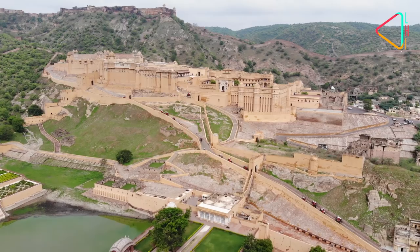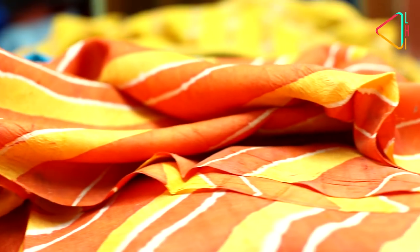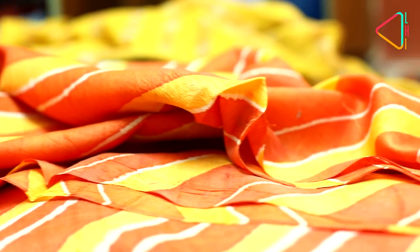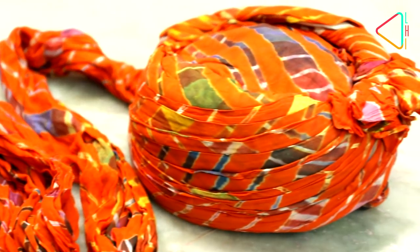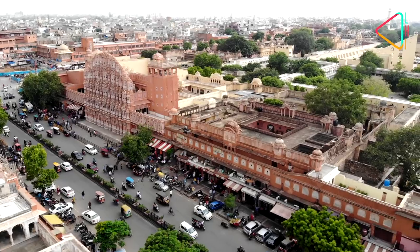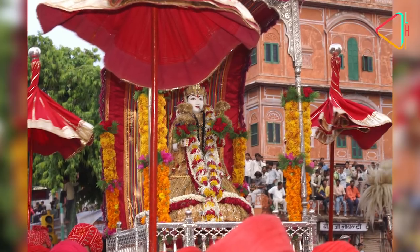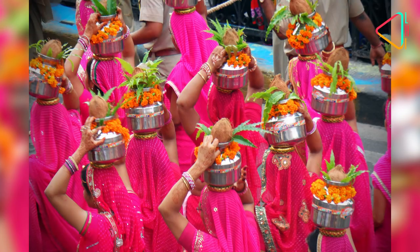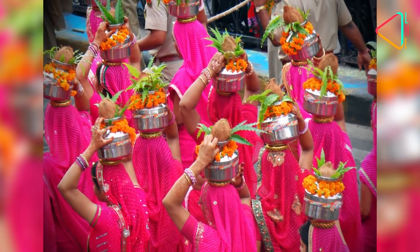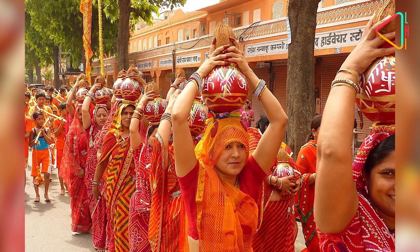Named after the flowing waves of color that are its hallmark, the leheria is a fabric closely linked to the history of Rajasthan. For hundreds of years it was this fabric that was used to adorn the turbans of Rajput kings and warriors. Today it is closely connected to Jaipur and the festival of Tej, celebrated with great fervour here. Each year thousands of married women celebrate this festival bearing the customary leheria.